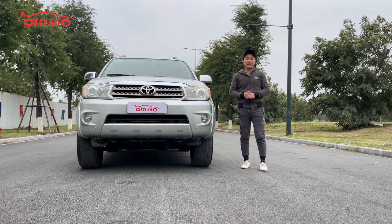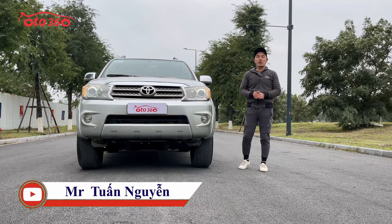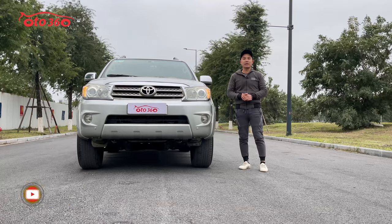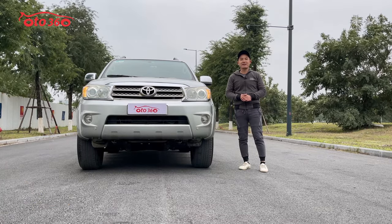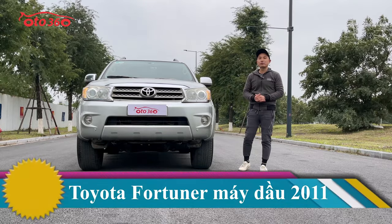Auto 360 xin kính chào toàn thể quý vị và các bạn. Rất vui được gặp lại quý vị và các bạn ở video ngày hôm nay. Trong video ngày hôm nay tôi xin trân trọng gửi đến quý vị và các bạn một mẫu xe SUV 7 chỗ ngồi, gầm cao. Đó chính là chiếc xe Toyota Fortuner.